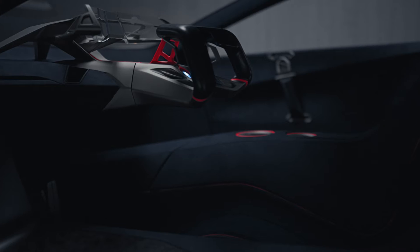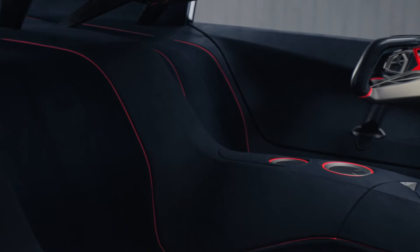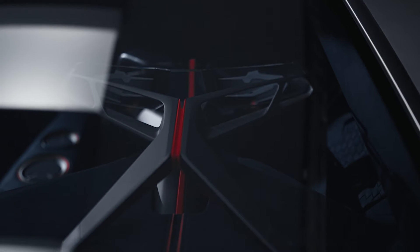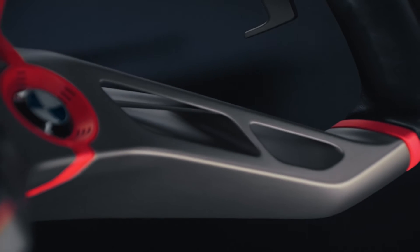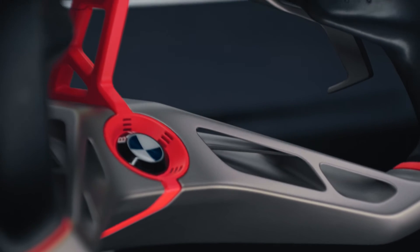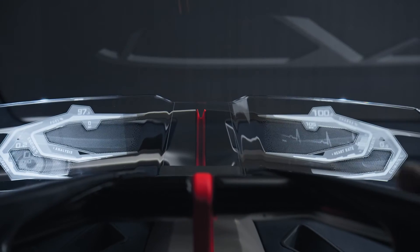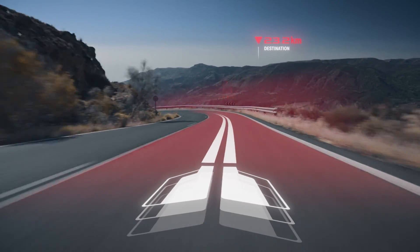The two gullwing doors open to reveal the beautiful interior that allows driver and vehicle to become one. We have used modern and sustainable materials to create a high-class interior. The boost port is really the masterpiece of the interior — it combines three layers: a horizontally aligned steering wheel, and behind that a curved glass display, and then a full head-up display with augmented reality. Right content at the right time.